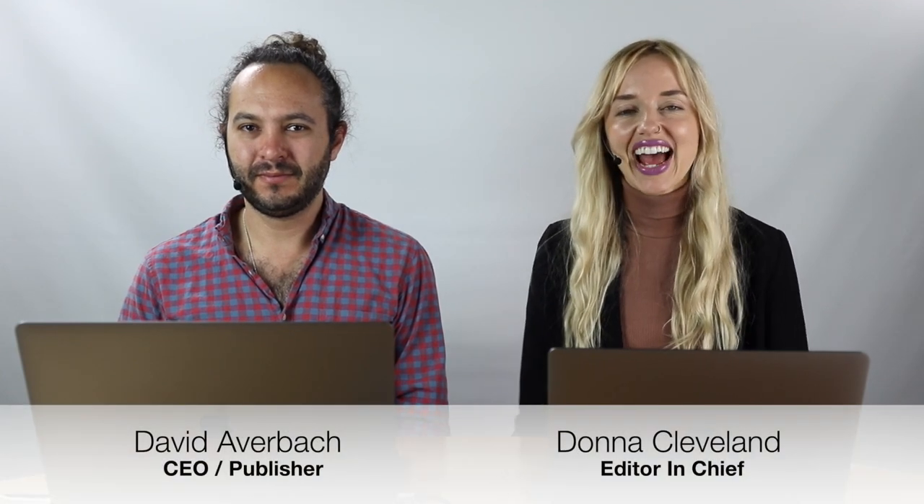Hi, and welcome to the iPhone Life podcast. I'm Donna Cleveland, Editor-in-Chief at iPhone Life. And I'm David Averbach, CEO and publisher.